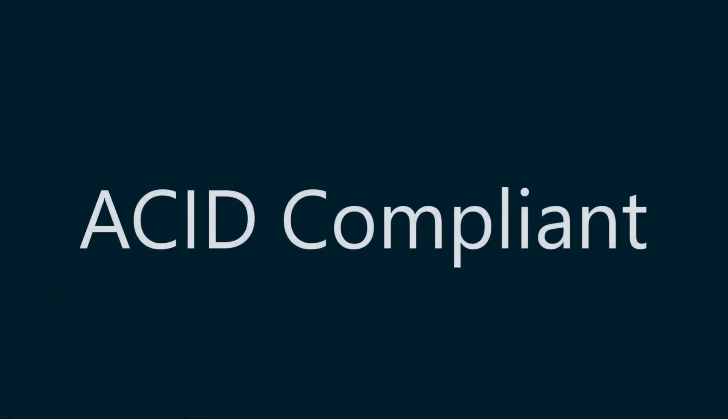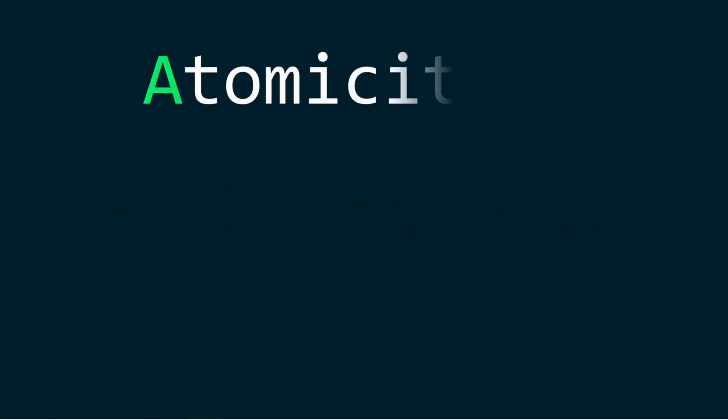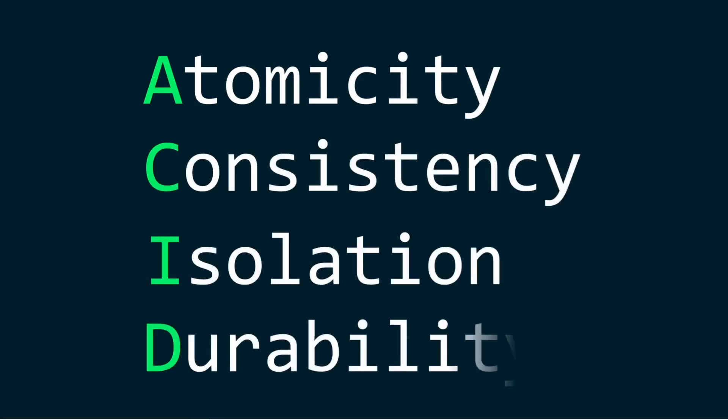The third reason why MongoDB is so popular is that MongoDB is ACID compliant. ACID stands for Atomicity, Consistency, Isolation, and Durability. It is important for ensuring the integrity and accuracy of data in a database system, helping prevent data corruption, loss, or inconsistency. Most SQL databases are ACID compliant, but this is not the case for NoSQL databases. MongoDB is one of the few NoSQL databases that is ACID compliant.